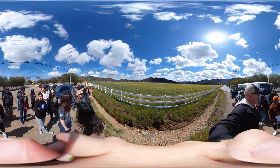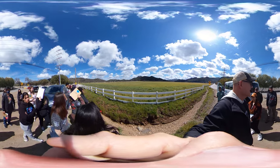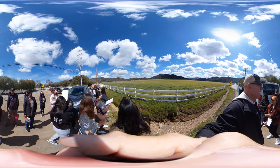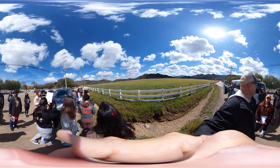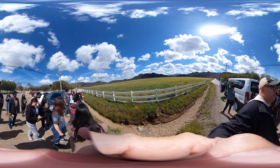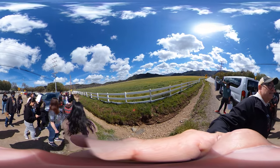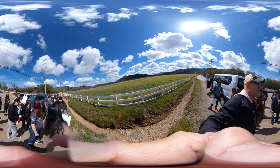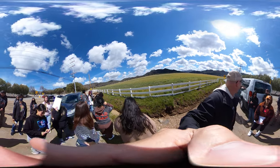Do the oak trees down here look like they're dying compared to everything else? Yes — the oak trees in the field look stressed, while the ones on the hillside look green, leafy, and relatively robust. These aren't dead, but they look more stressed than the hillside oaks. Some of these are valley oaks, which are deciduous, but still the point is well taken — these don't show the same level of greenness as the oaks just off the field.